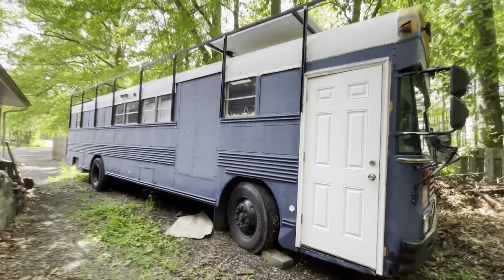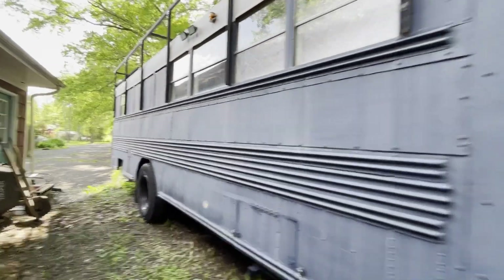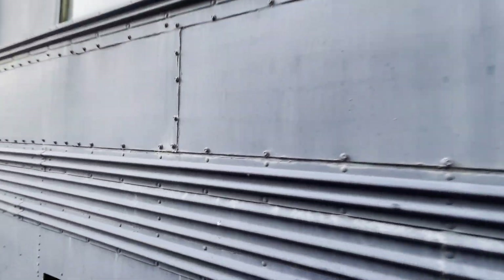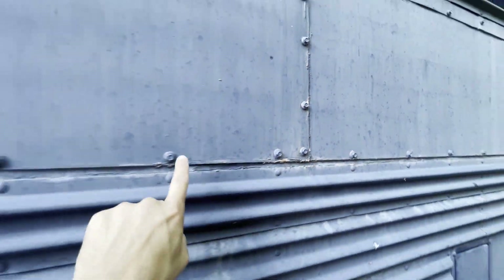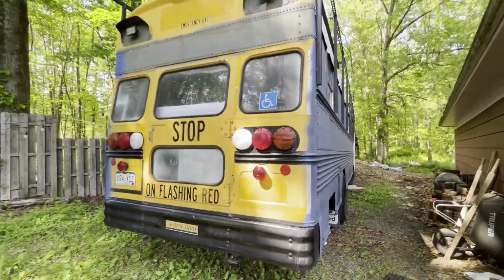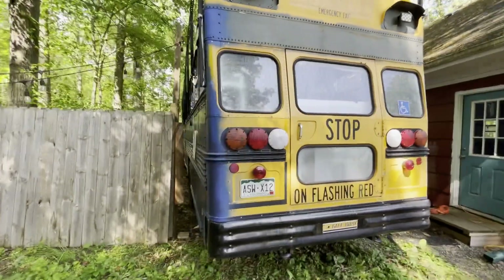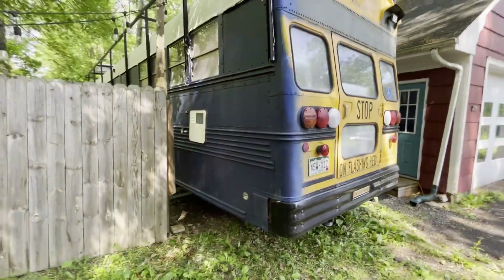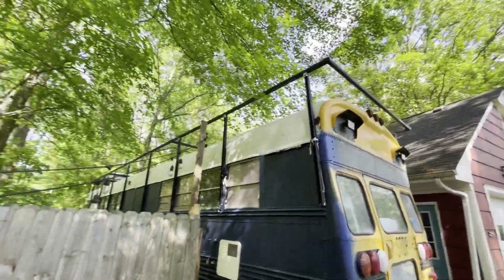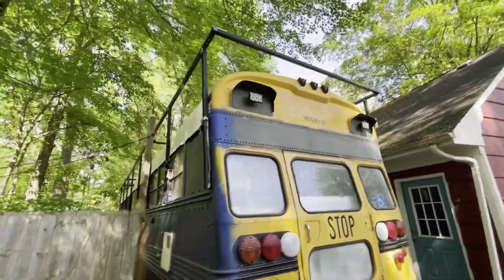This bus has a roof raise — they did it below the windows, which is pretty solid and certainly added value. They used self-tappers or roofing screws, which isn't preferred over rivets, but it'll do. The paint job is not so awesome — if you look close, you can see some apparent issues. The roof rack is Unistrut, which is my least favorite way of mounting solar and doing a roof rack in general.